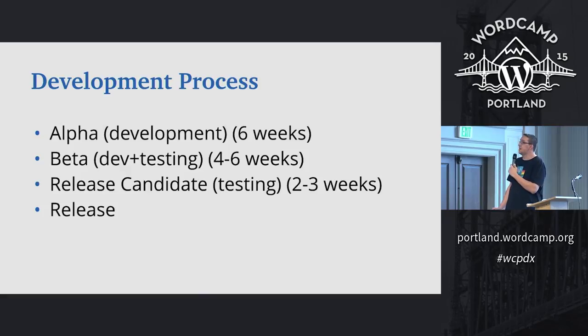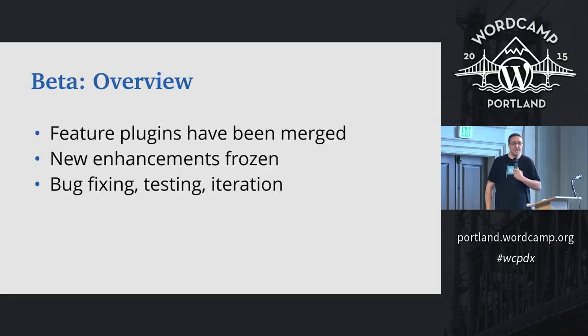Expanding on the beta stage: once we hit beta, that's the point where all of the feature plugins for the current release have been merged in. It's also the point where enhancements are frozen — no more enhancements beyond this point. Then we start to test, iterate, and get feedback from beta testers on things like whether this broke your site or your theme.